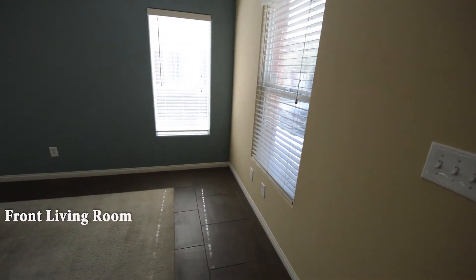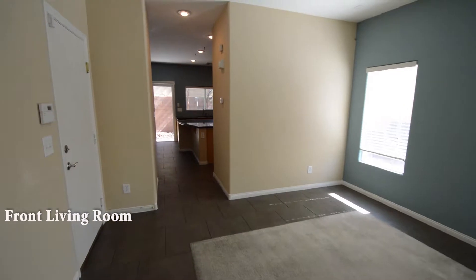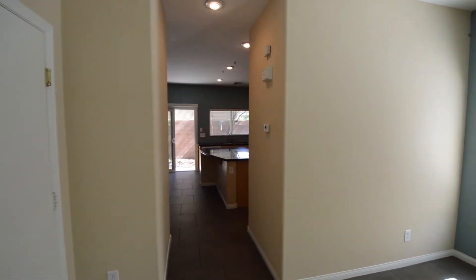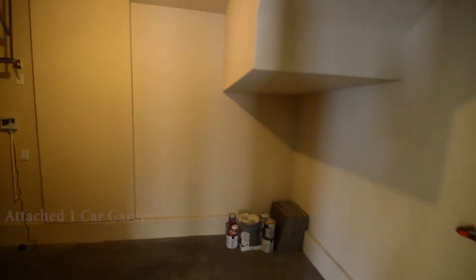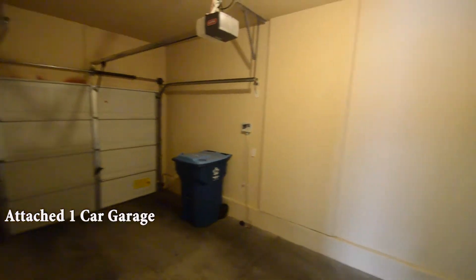The front living room has a carpet inlay. The attached one-car garage has an auto-door opener and direct entry to the home.